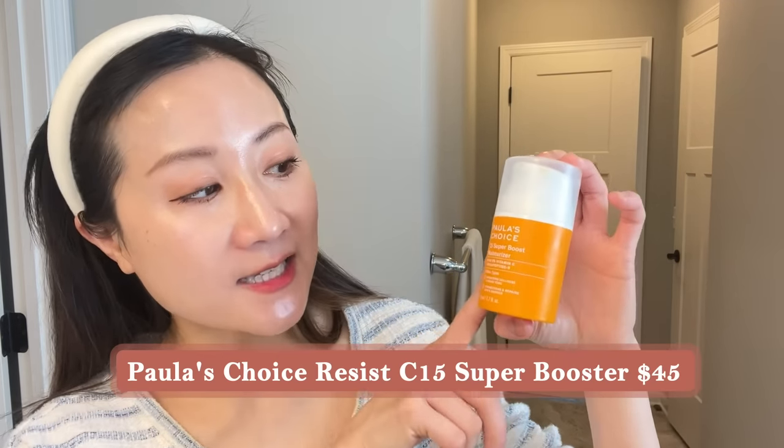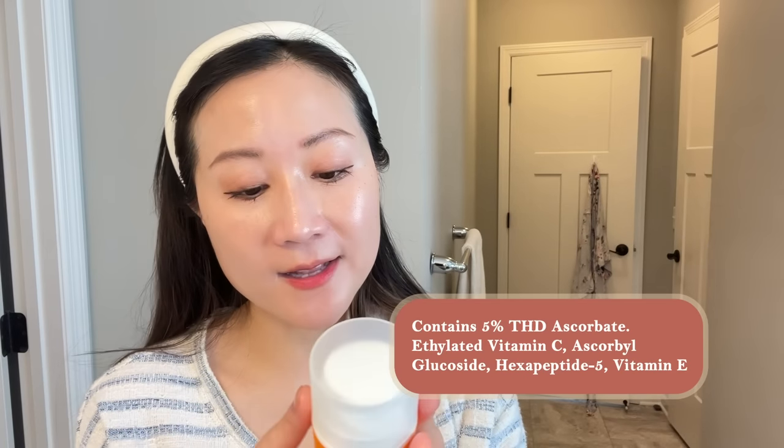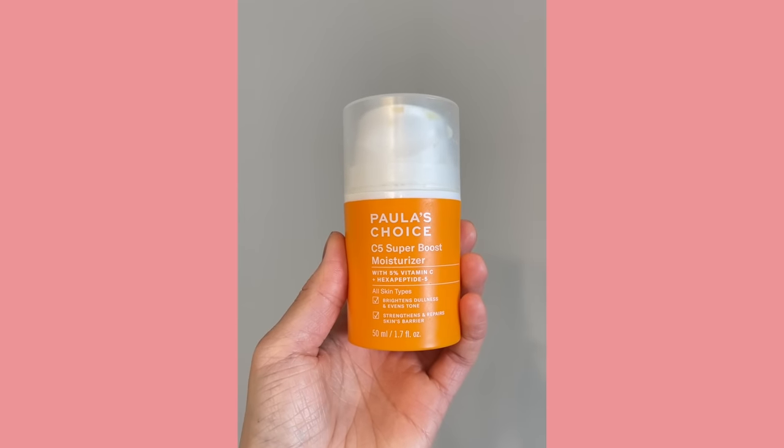One product I want to throw in here — it's not really a serum but one I've really been enjoying lately — is Paula's Choice C5 Super Booster moisturizer, which contains 5% THD ascorbate along with hexapeptide-5 for plumping and anti-aging benefits, plus isolated ascorbic acid and ascorbyl glucoside as two additional vitamin C derivatives. It's a really nice creamy moisturizer that is very hydrating but not heavy. I've been using this pretty exclusively the past few months as my morning moisturizer — it definitely offers more brightening and hydrating benefits, and I highly recommend it at $45.